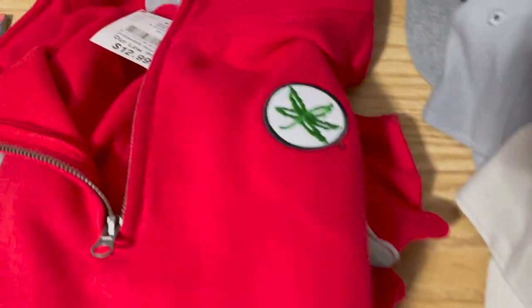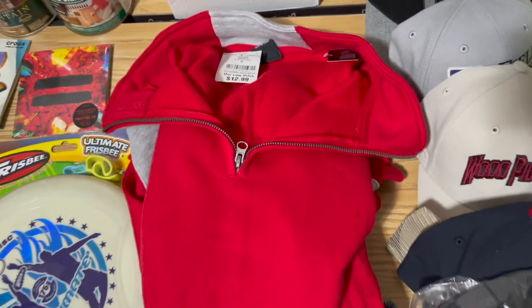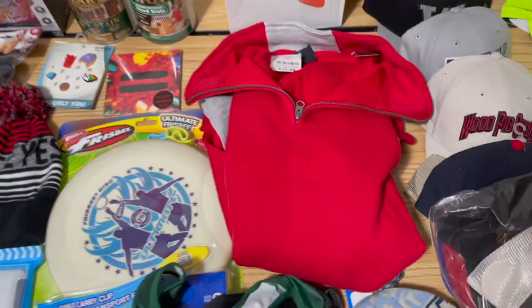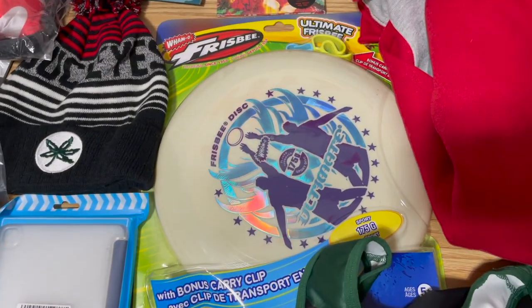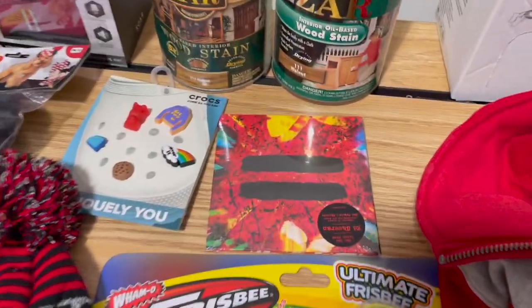We got this Ohio State pullover from Burlington for $12.99 — how do you go wrong? I bought it in the middle of summer knowing it would take until fall or winter to sell, and it did — $35 for that. We got this frisbee from my bin place for 50 cents, and an Ed Sheeran CD also 50 cents.